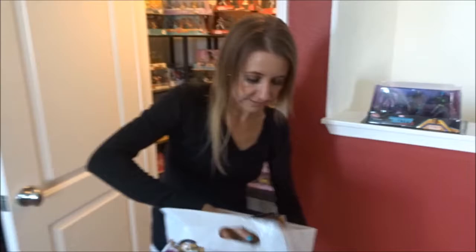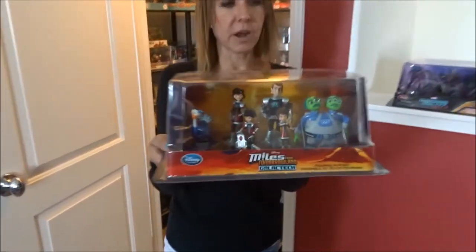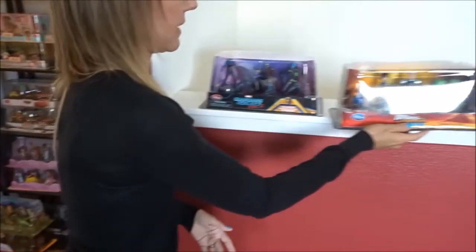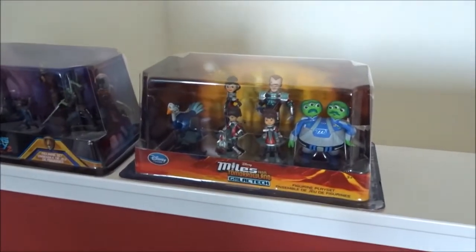And then the second one from that day is a new Miles from Tomorrowland — this is the Galactic Tech set. He does have a Miles from Tomorrowland set, but they told us that this one is a new version of it. So we're going to have to check and see what he has.